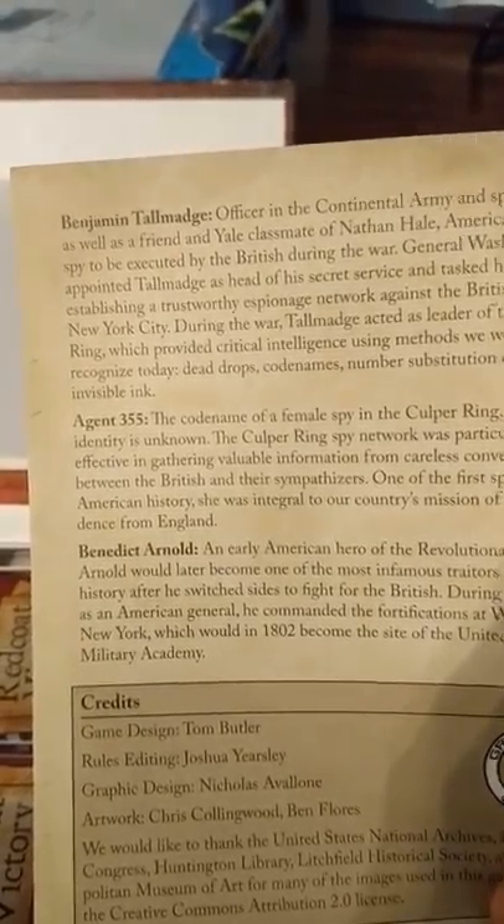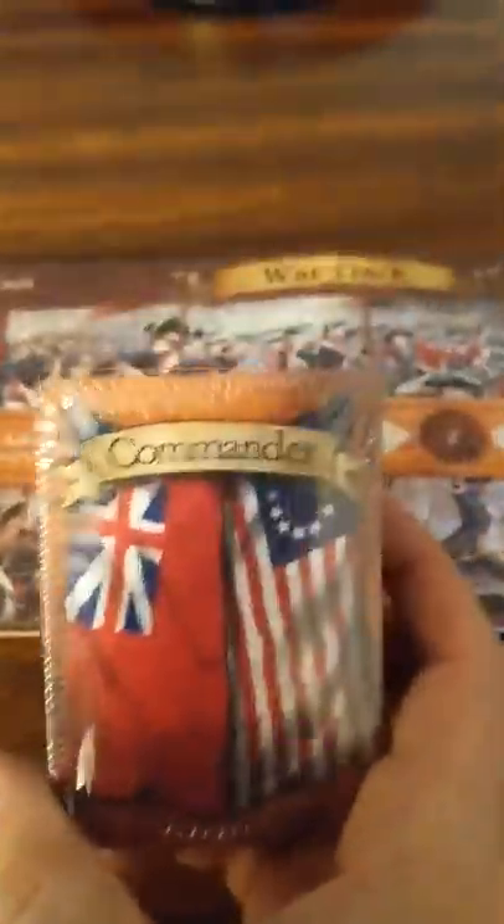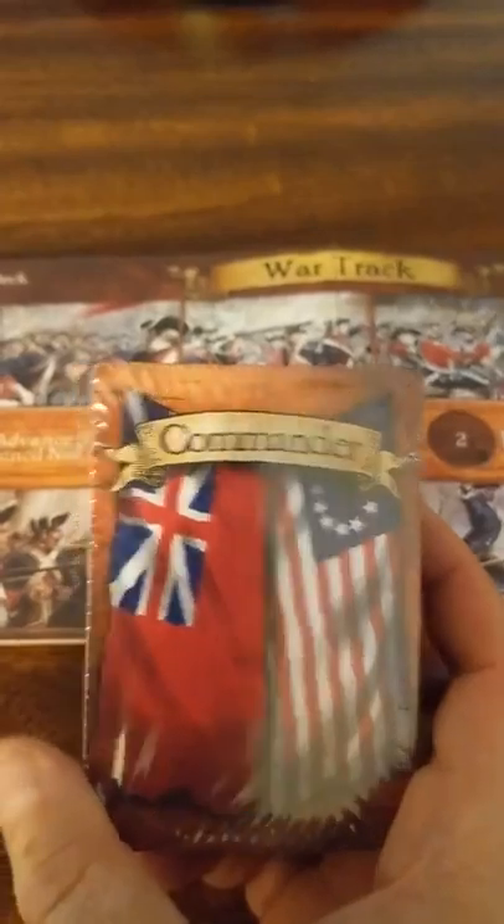We got Benjamin Tallmadge. Some of these characters might be familiar if you watch the Turn show on AMC — very good show. So Patriots and Redcoats, very excited for this Kickstarter that came early. Excellent campaign and the components look good. We just got to get a big enough group together, get this game going, and figure out who the Patriot or Redcoat is. Shogunstein out.